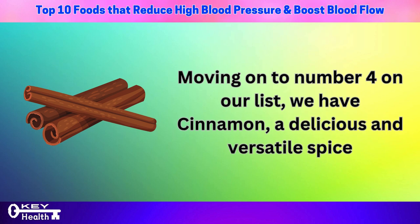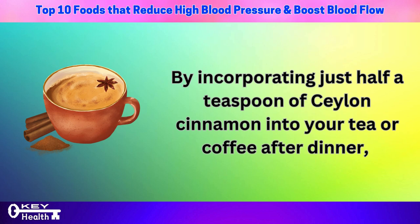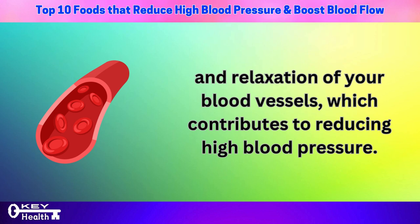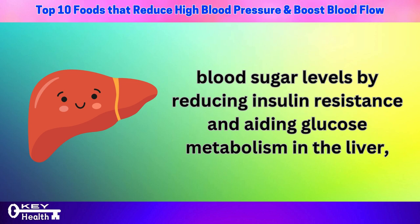Moving on to number 4 on our list, we have cinnamon, a delicious and versatile spice that offers numerous health benefits, particularly for regulating blood pressure. By incorporating just half a teaspoon of Ceylon cinnamon into your tea or coffee after dinner, you can leverage its natural blood pressure-lowering effects. Cinnamon works by aiding in the dilation and relaxation of your blood vessels. Additionally, cinnamon boasts anti-inflammatory and antioxidant properties, and its insulin-like activity helps regulate blood sugar levels by reducing insulin resistance and aiding glucose metabolism in the liver.